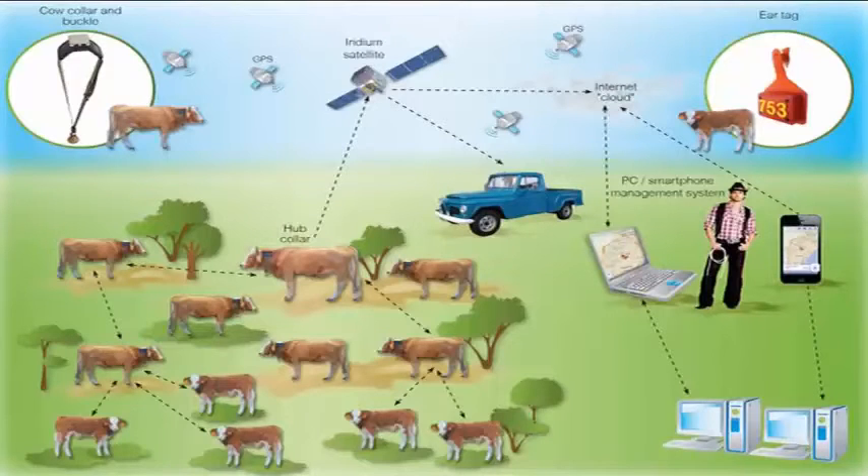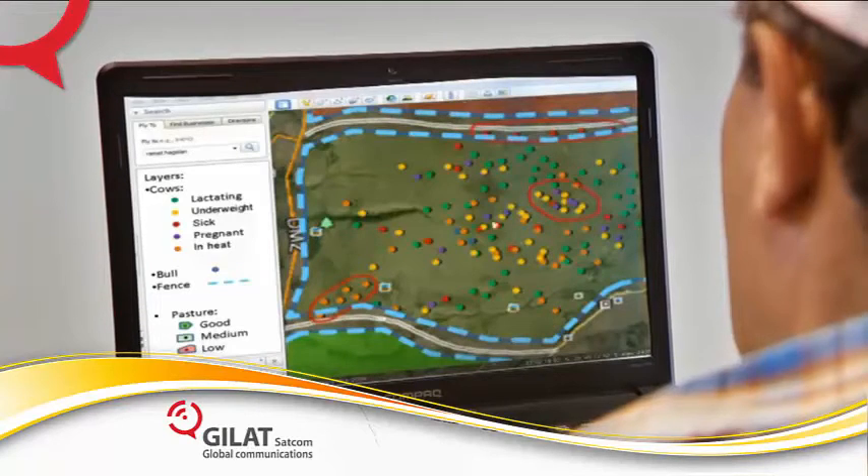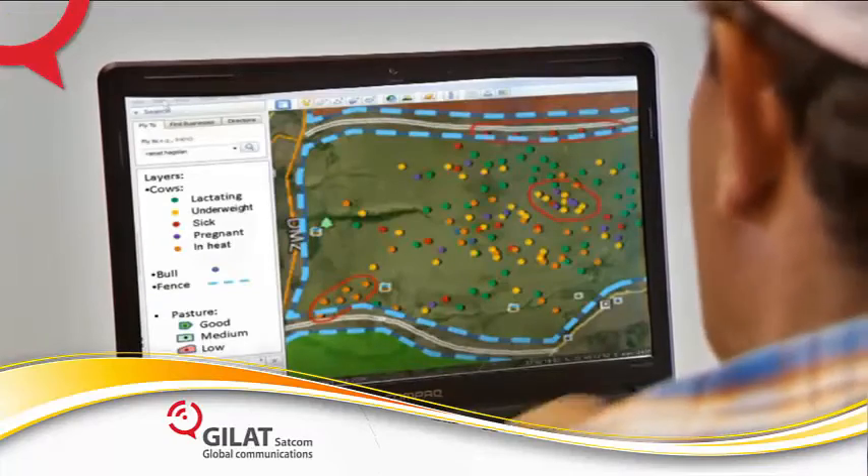A sophisticated in-herd wireless communication system collects the daily information from the collars and transmits it via the hub collar to the Iridium satellite that covers every point on the globe, and can be accessed through the internet cloud from the rancher's PC or cell phone.